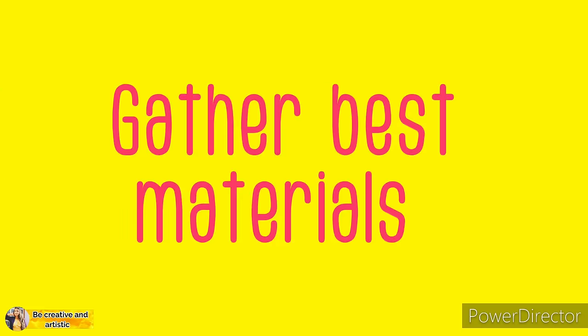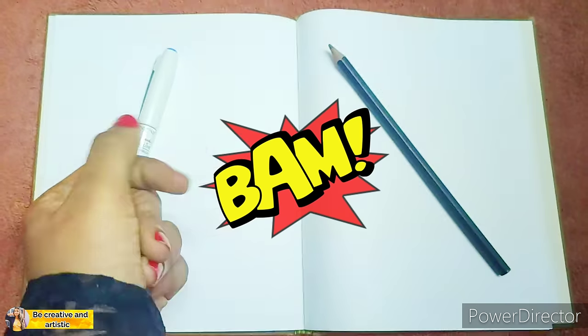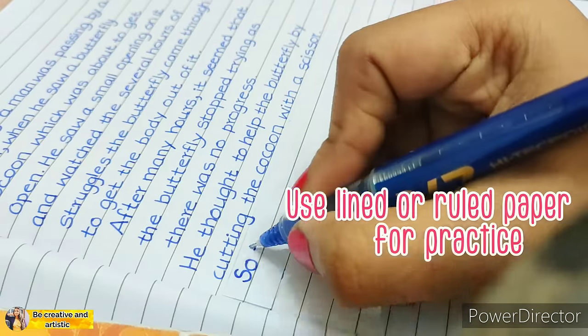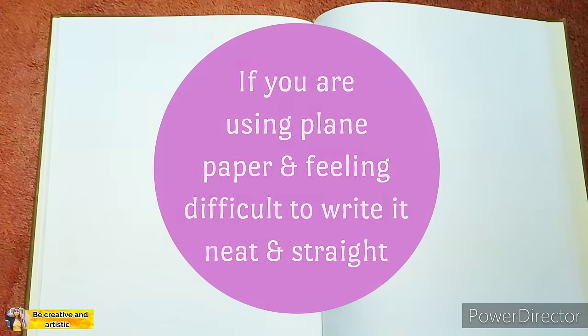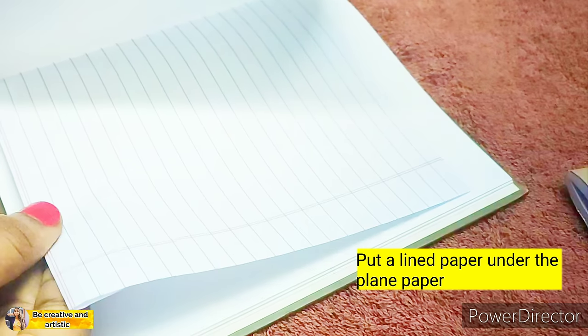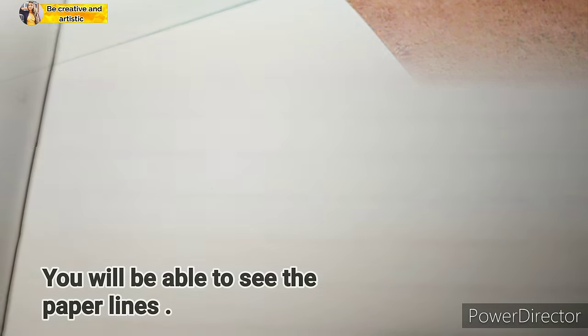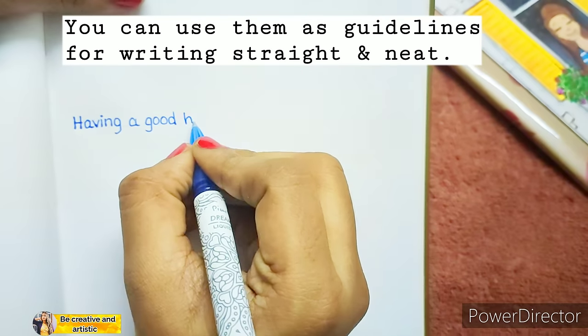Number one: gather the best materials. All you need is a piece of paper and either a pen or pencil. Use lined or ruled paper while practicing your handwriting. If you are using plain paper and finding it difficult to write neat and straight, just place a lined page under the plain paper — you will be able to see the notebook paper lines and use them as guidelines.